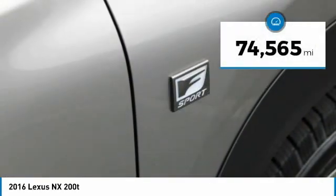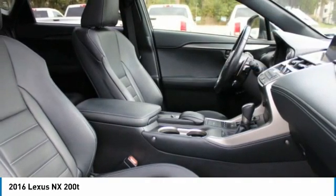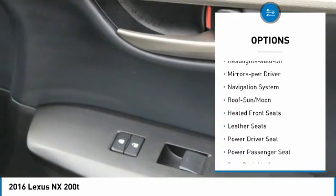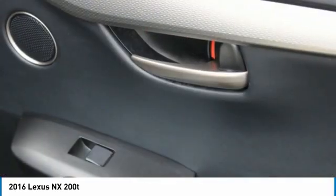This vehicle has less than 75,000 miles. Here are some of this vehicle's great options: all-wheel drive, aluminum wheels, heated side mirrors, traction control, daytime running lights, remote keyless entry, fog lights, headlights auto-off, mirror memory, and navigation system.